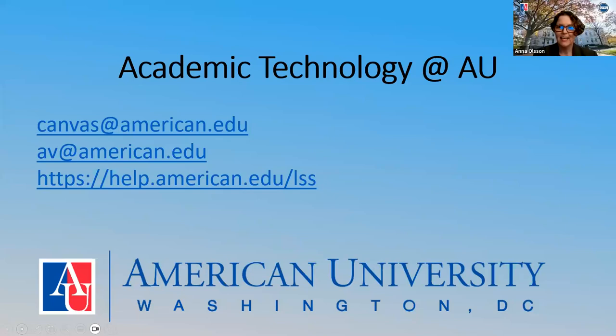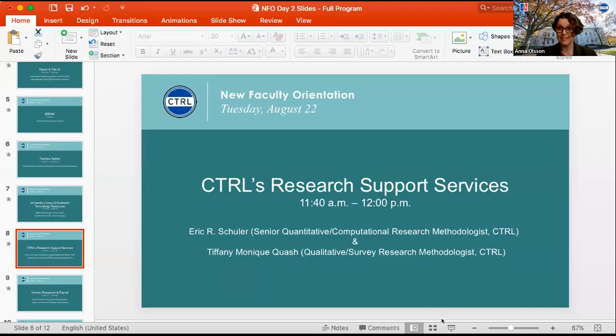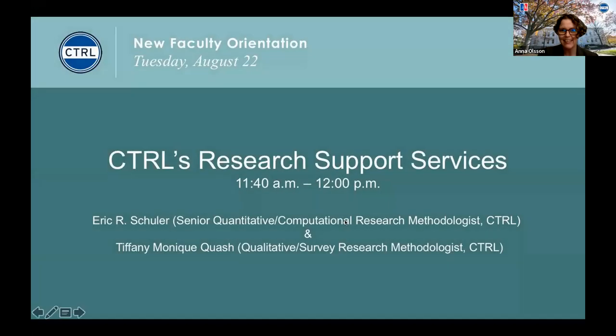We are at time, but we'll answer the question in writing. Melissa and Mike, thank you so much for being here. Thank you very much.